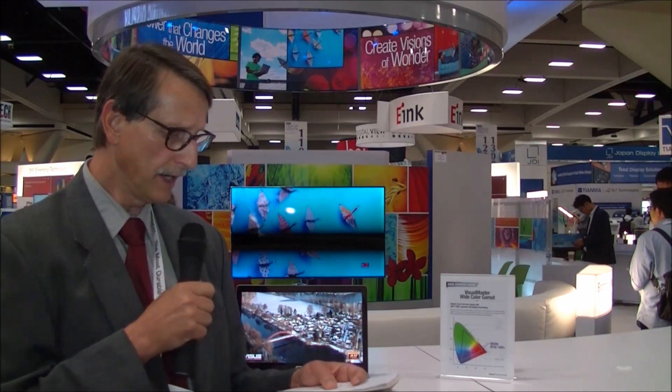As far as the color gamut goes, 100% of NTSC. There is HDMI and mini DisplayPort, but they don't know the versions of those. Pre-order will be in August with delivery in September.